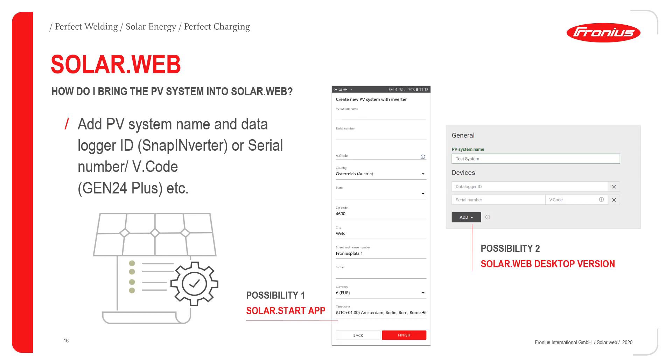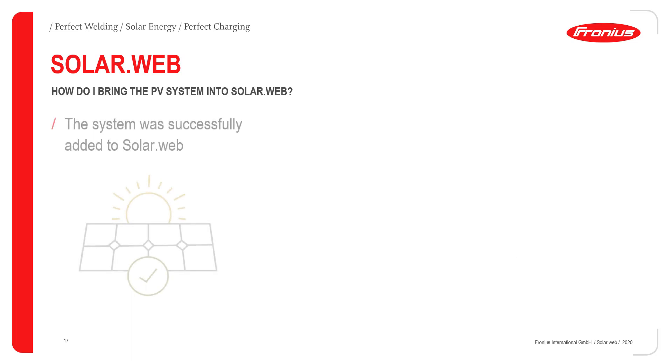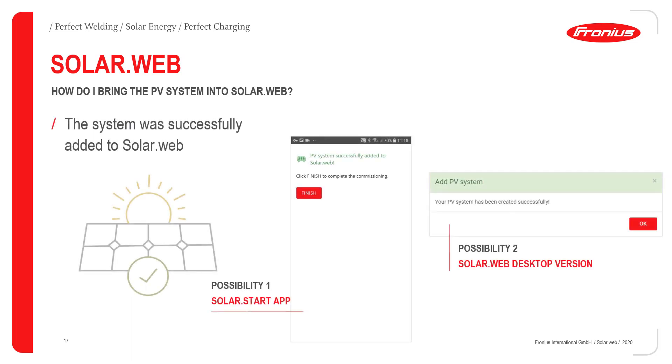The second possibility again is the SolarWeb desktop version, where you set a name for the new PV system and then under devices add the data logger ID or the serial number and V-Code for the Gen24 Plus device. As you can see, these are just a few very easy steps needed to bring the system into your SolarWeb account.